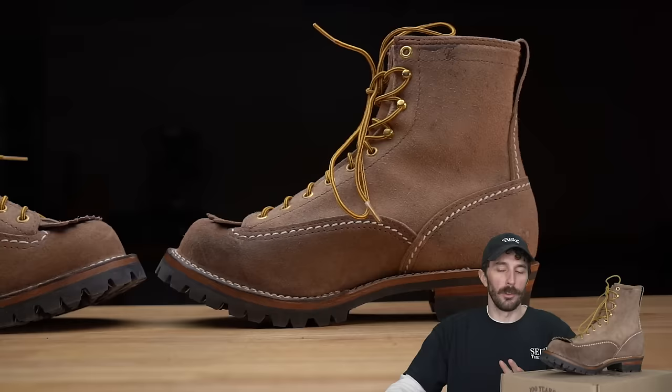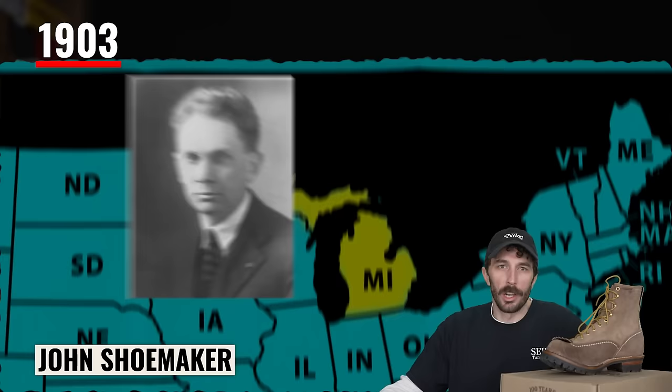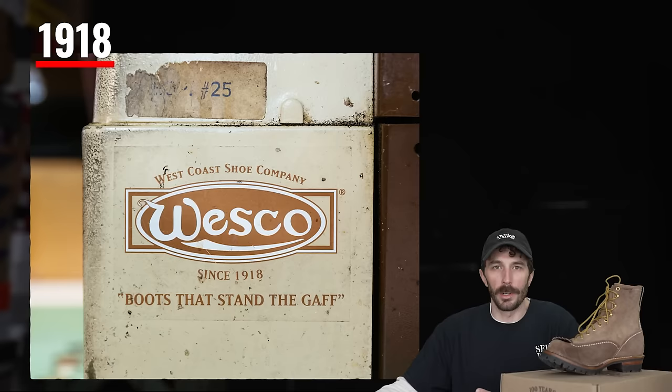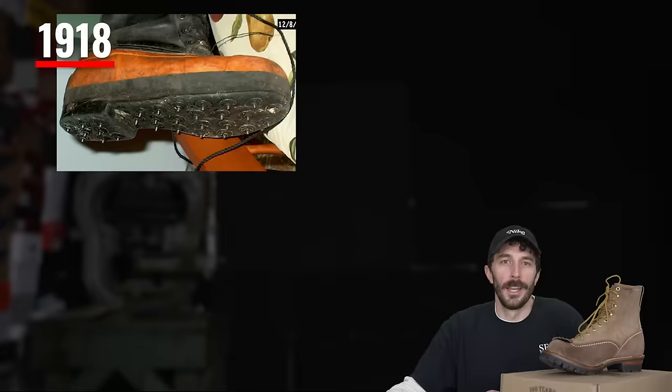Let's quickly go over their history because it's pretty interesting. It all started in 1903 when John Shoemaker traveled west from Michigan and ended up in Portland. He got a job at the Bradley Shoe Company and then at the Goodyear Shoe Company. In 1918, after 10 years in the industry, he started his own boot company called the Wesco Shoe Company, shortened to Wesco.